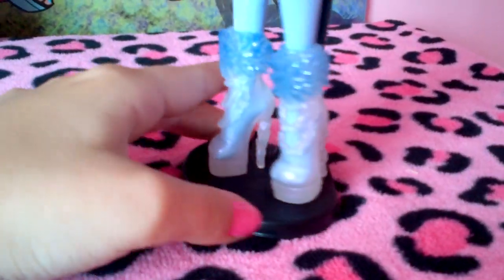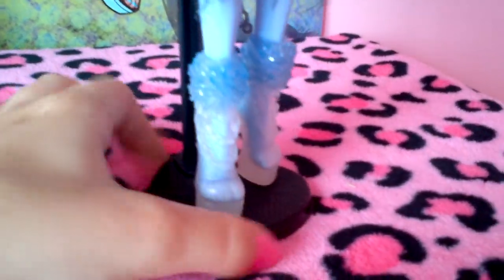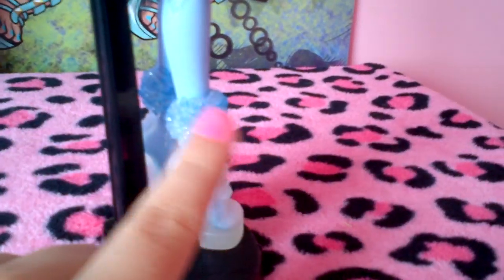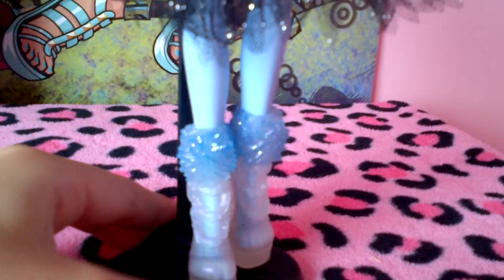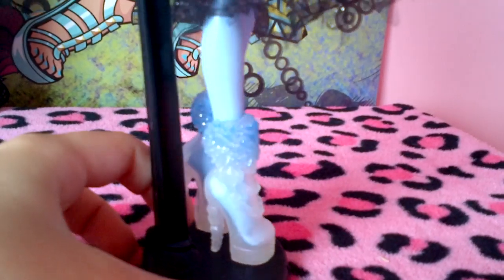Now let's get to her freaky fabulous awesome shoes. So her shoes look just like ice. At the top they are fuzzy-looking — actually they look kind of like icicles, going all the way around her ankle, and it's all sparkly of course.